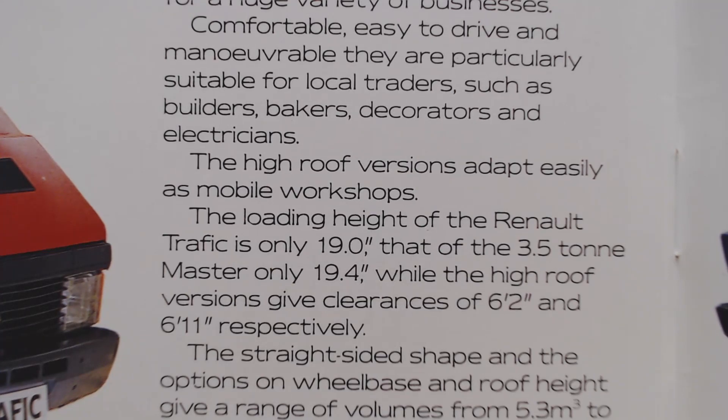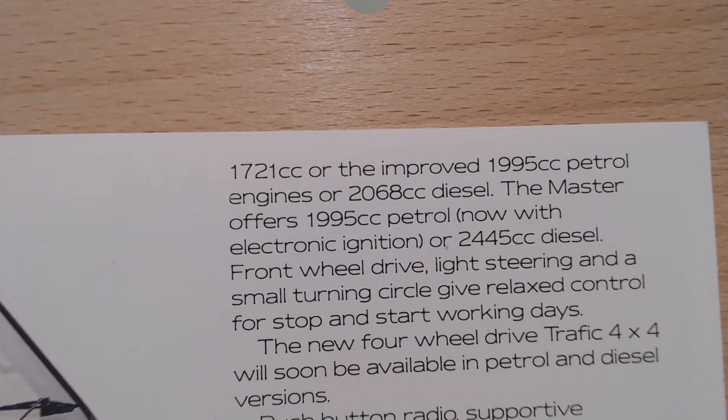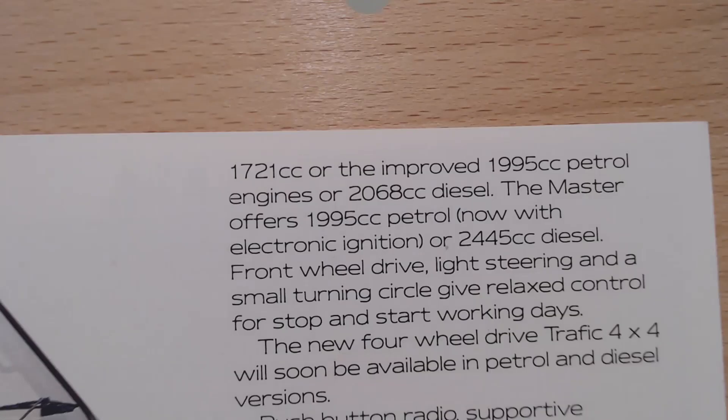Then it talks a little bit about the dimensions - I'm not going to go through all of these, but you know what you'd expect: a high roof and a low roof, more room in the high roof obviously. The straight-sided shape and the options of wheelbase and roof height give a range of volumes. Maximum payload on the Traffic T1300 is now 3,275 kilograms. Remember, the one pictured was a T1000. The Renault Traffic offers a choice of a 1397cc - which sounds very small for that large van - the new 1721cc, the improved 1995cc petrol engines, and the 2068cc diesel. I'm sure that diesel would have been the one with that bit of a nose on the front there.